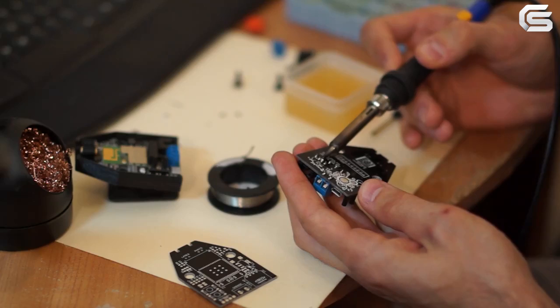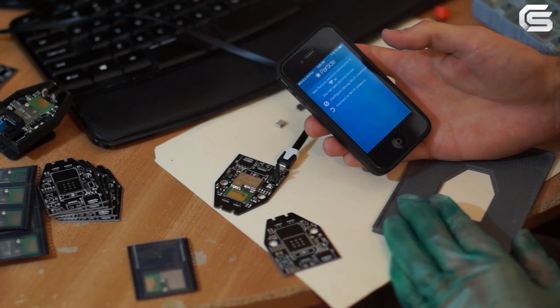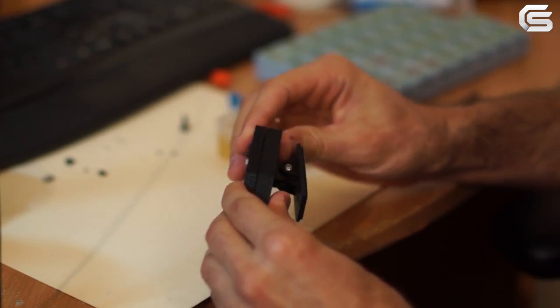Existing products are difficult to install, expensive, and sometimes require replacement of the garage door opener. It became clear that we needed a better product. After months of development, design, and testing, we are ready to share Garage It with the world.